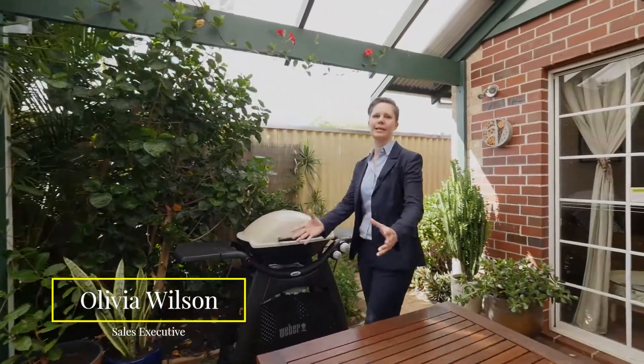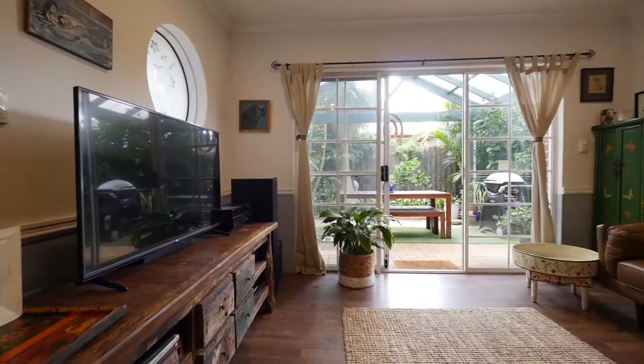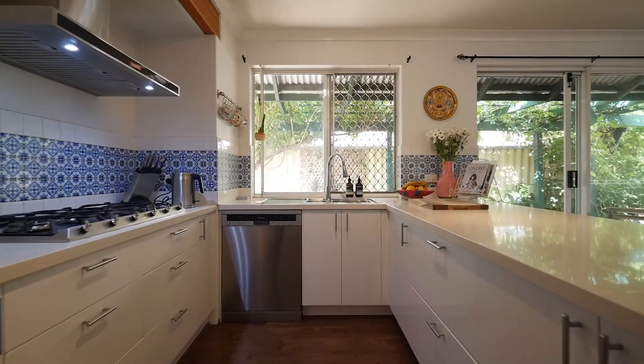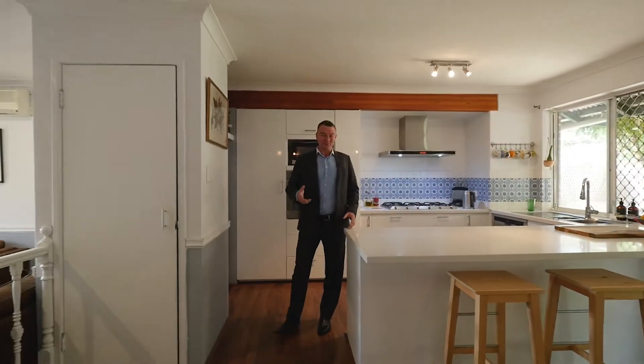Beautiful lush fully reticulated gardens plus a brand-new pergola provide the perfect space for year-round entertainment. Brand-new timber flooring throughout the living areas really opens up the space and provides low maintenance living.